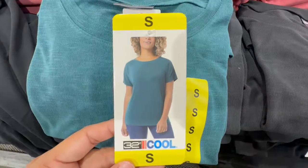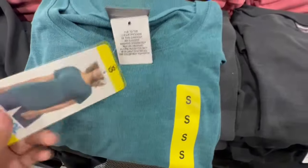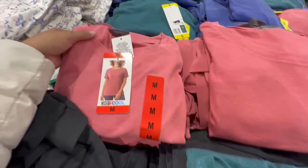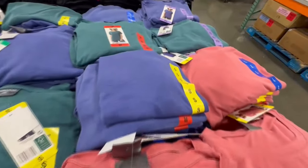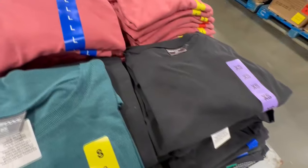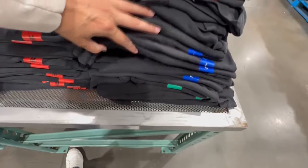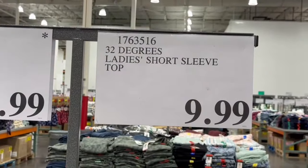Another brand with pretty good reviews for t-shirts is 32 Degrees. This one also has a really nice length to it, and I like these color options a little bit better compared to the Kirkland Signature one. They have a blue one with gold, and also one in black. The biggest size is extra large and it's selling for $9.99.